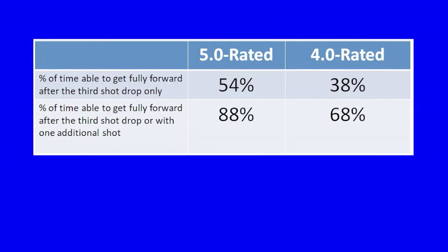Now let's look at the statistics for good 4.0 rated players. Even when 4.0 rated players make great third shot drops, they fail to capitalize as well as the top players.